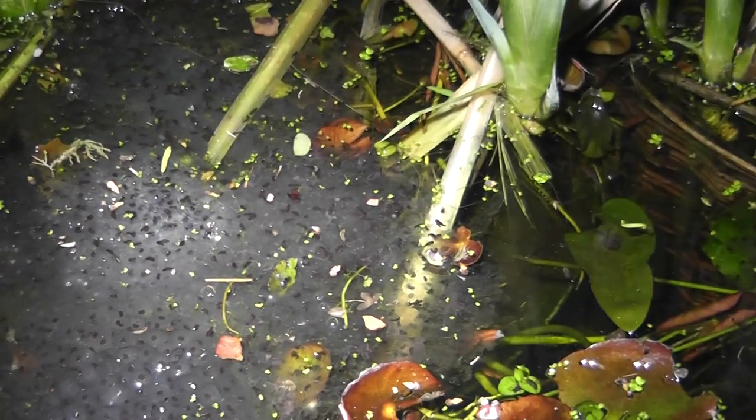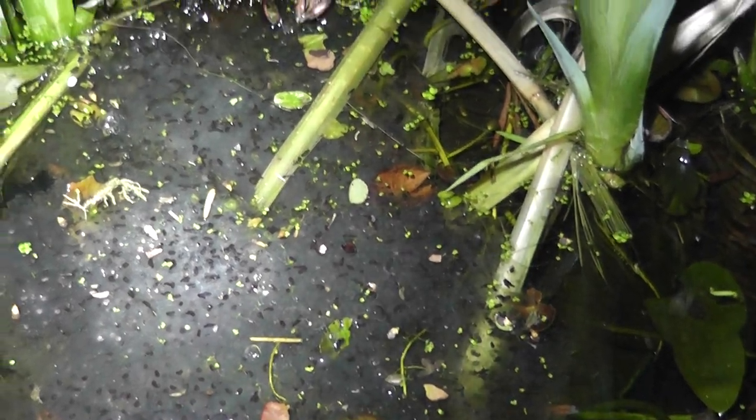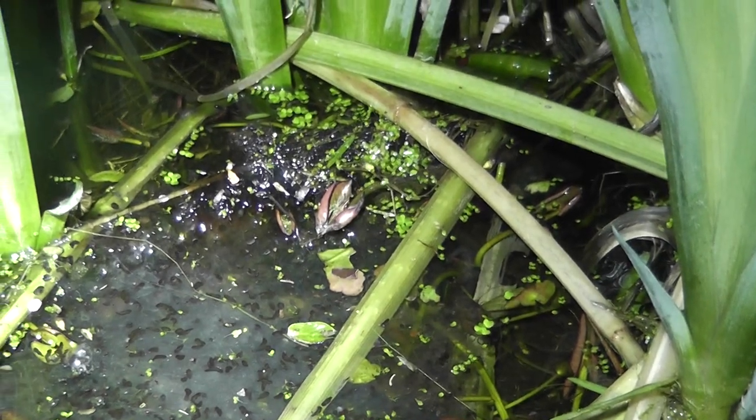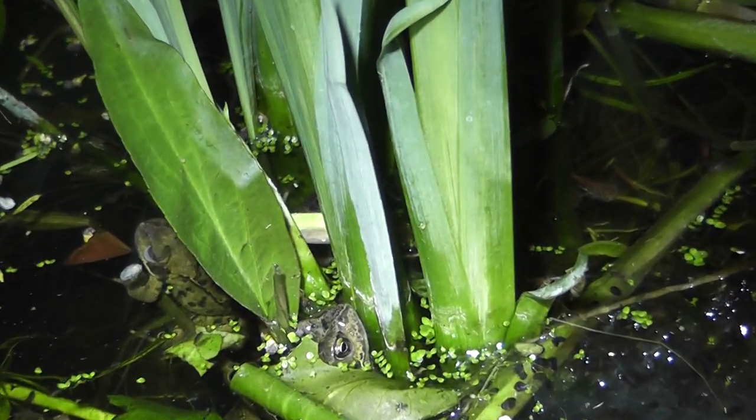Today is the 1st of April 2020. Just to show you the progress in my pond of the frog spawn. I noticed the first tadpoles had hatched yesterday, the 31st of March.